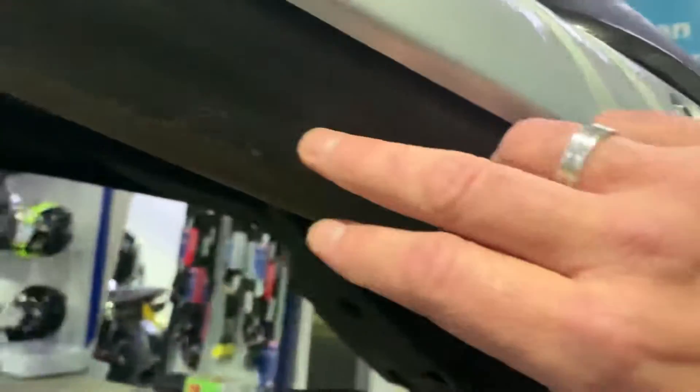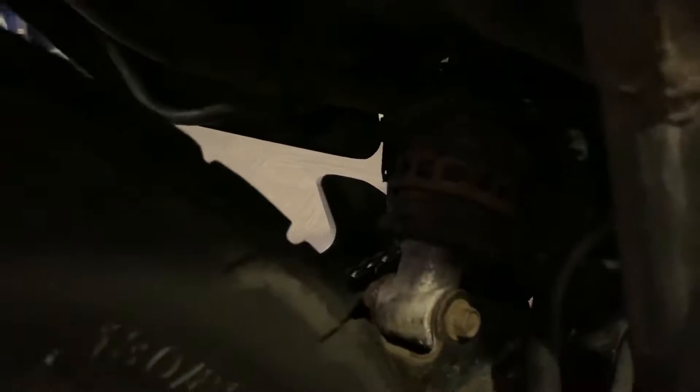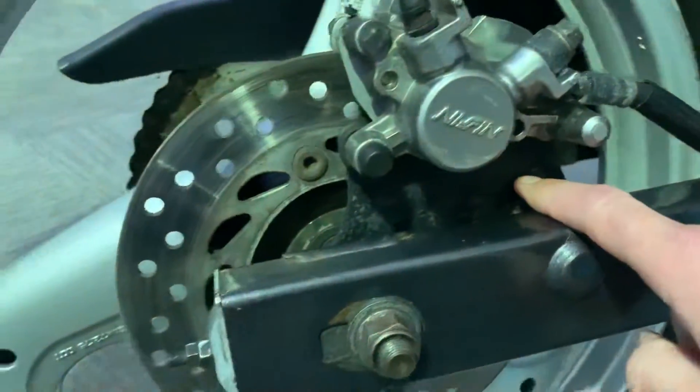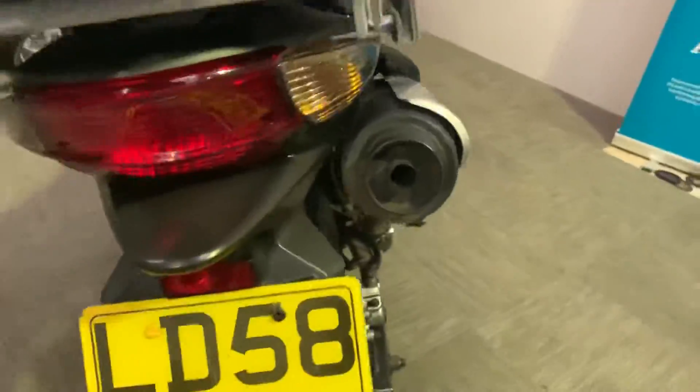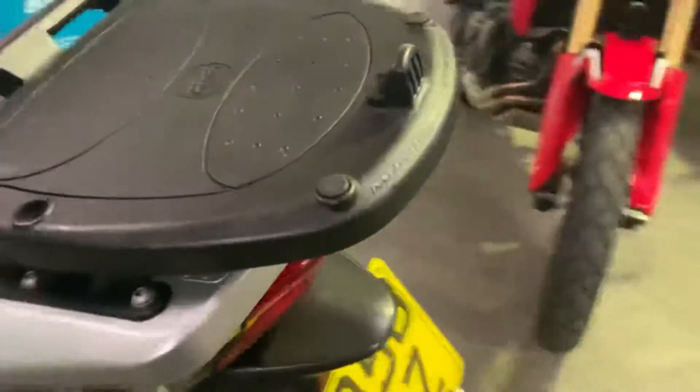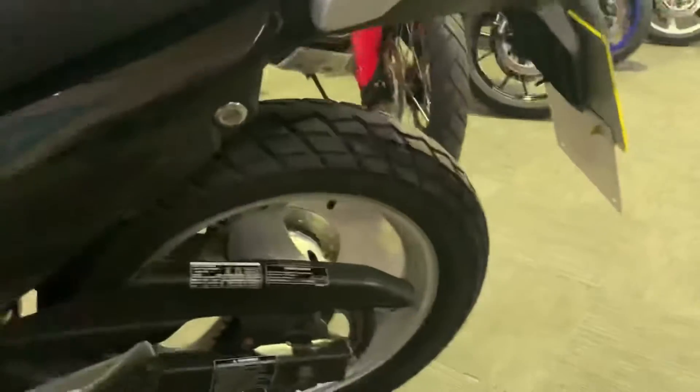There are signs of just a bit of surface rust on the exhaust from use, and same with things like the rear shock. But overall it is an honest, very good condition bike. No damage to the rear light, and this side of the bike is exactly the same — totally consistent.